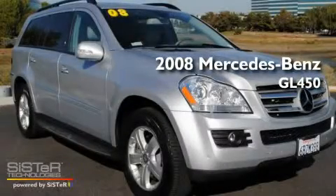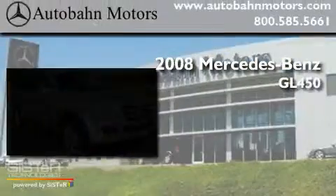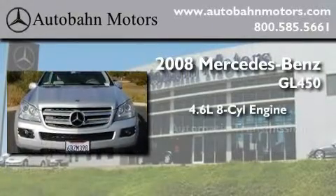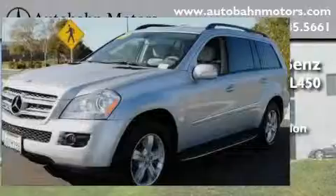This is a 2008 Mercedes-Benz GL450. It features a 4.6-liter, eight-cylinder engine, an automatic transmission, and four-wheel drive.